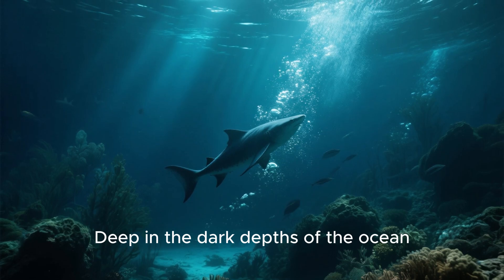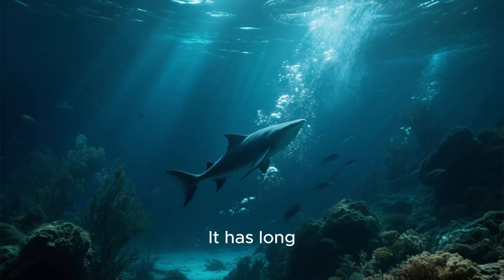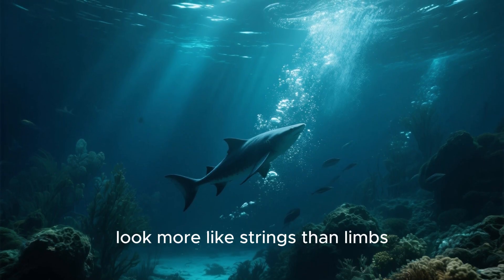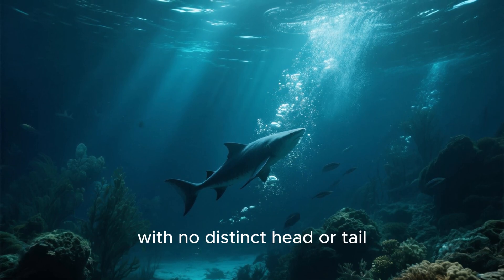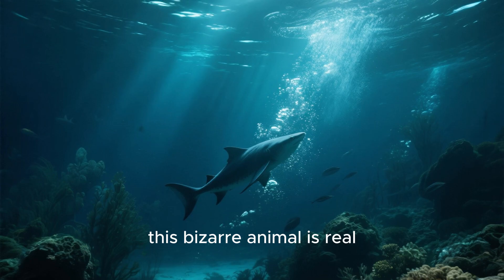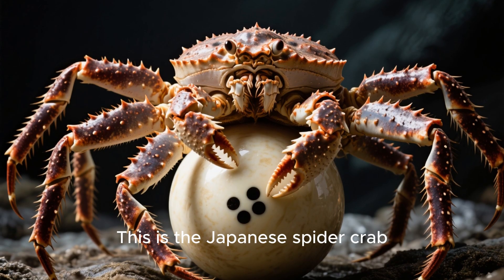Deep in the dark depths of the ocean, there's a strange creature that looks like it came from another planet. It has long, spindly legs that are so thin they look more like strings than limbs. And its body is shaped like a triangle with no distinct head or tail. If you can believe it, this bizarre animal is real, and scientists have a few theories about why. This is the Japanese spider crab.